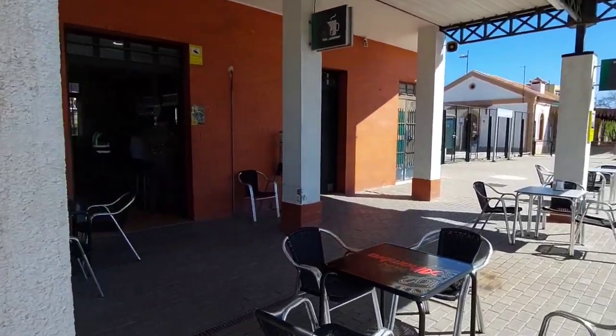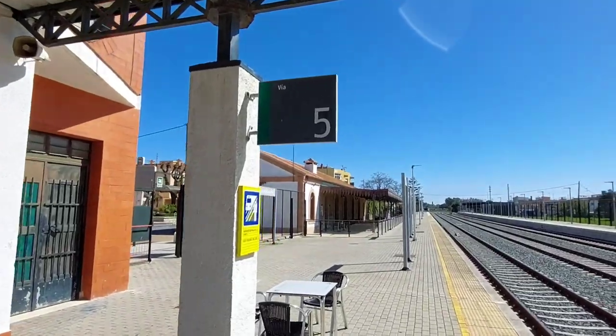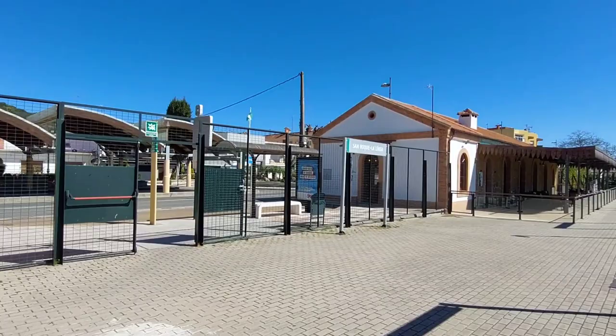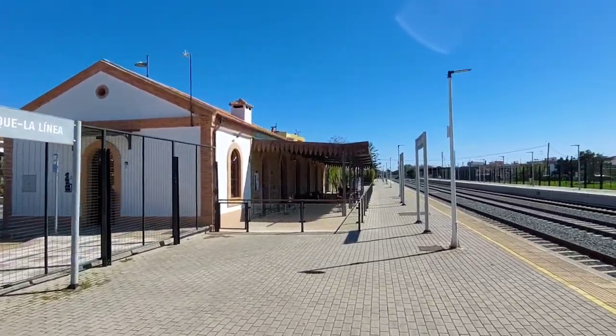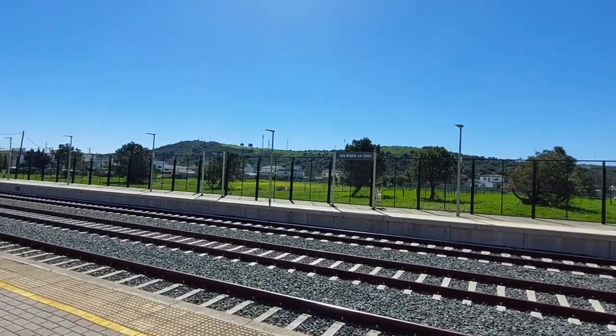San Roque doesn't really get a lot of tourists. There were actually more bars and restaurants around the station than seemed proportionate for the number of houses there, which was quite funny to see — but they were all open.